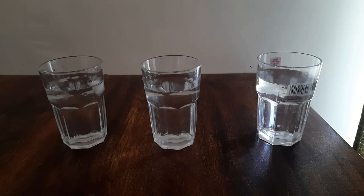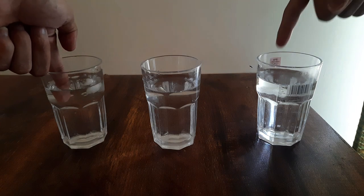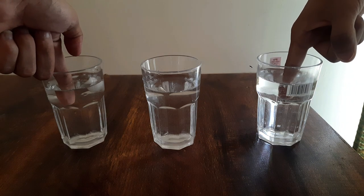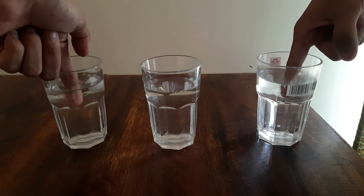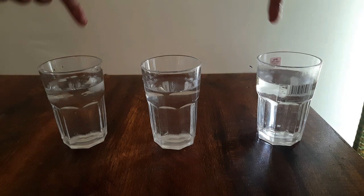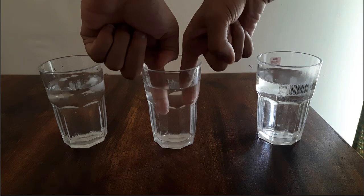I will place my fingers in those glasses of water for around two minutes. Then I will place both fingers — left hand and right hand — in the glass of water in the middle.